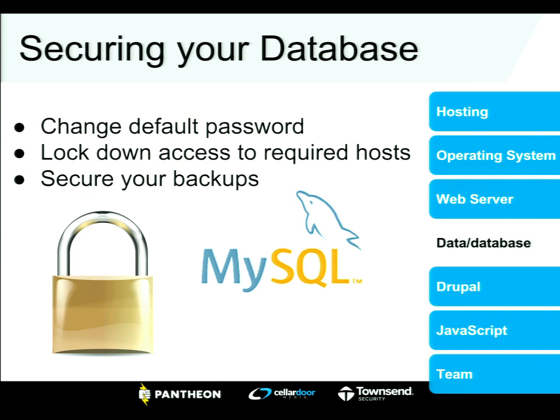MySQL and MariaDB are awesome — Drupal loves them. But the defaults don't help you out. Change that root password, lock down so it's not accessible from other hosts. MySQL is easy to get started with, but that can come at the cost of security. Question the defaults and educate yourself. There are five basic things you can do to really lock it down. User root with password root is not a good idea.